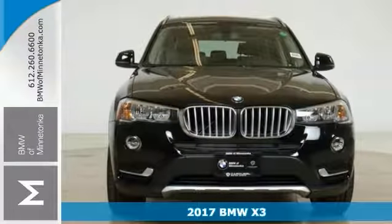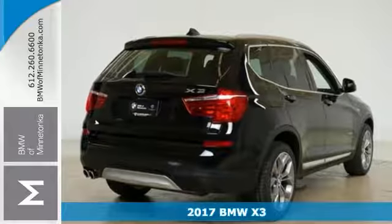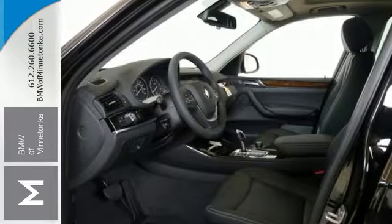This one is a 2017 BMW X3. It combines SUV design features with car-like handling and fuel economy. This X3 is a great-looking sports activity vehicle.